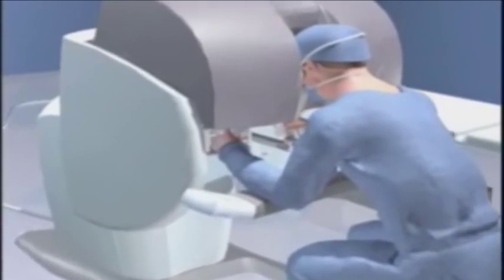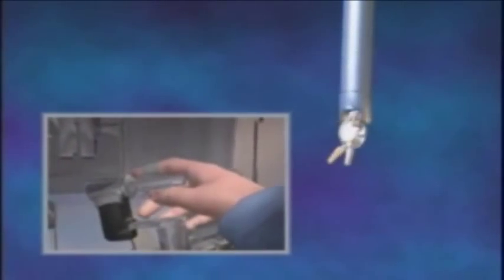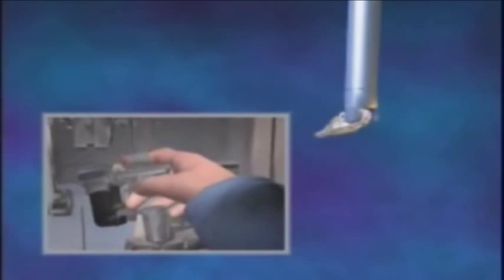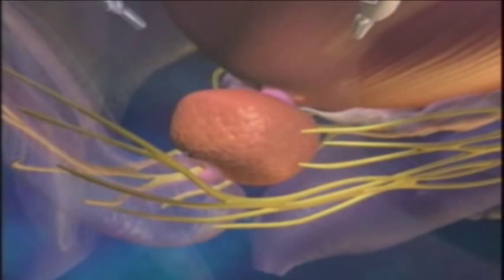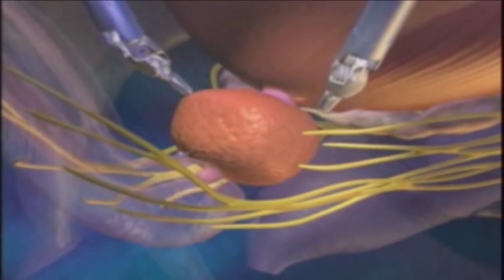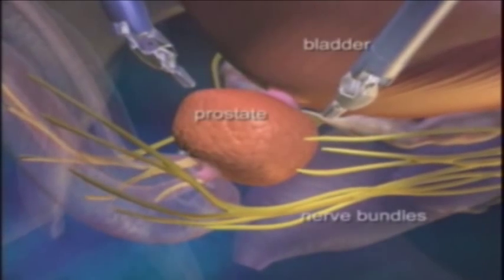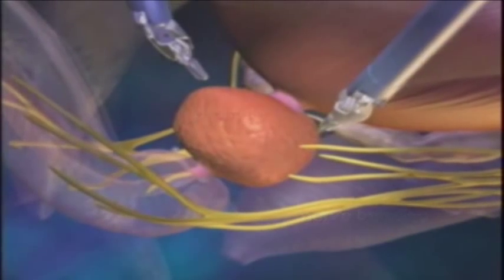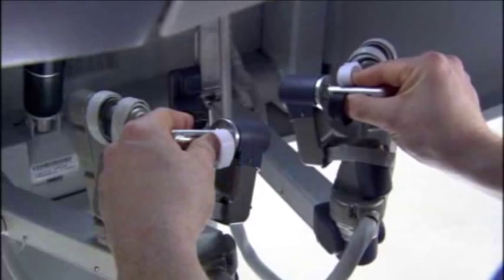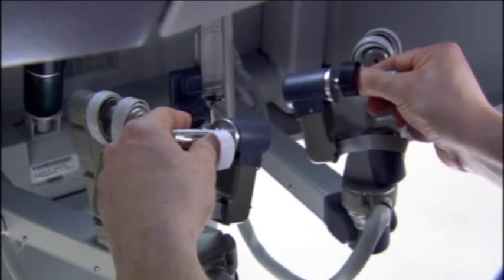The advantage of doing it robotically is it's much more comfortable and natural for the surgeon. The surgeon is able to manipulate the robotic arms inside the human body in much the same way — in fact exactly the way — he would move his own hands. It's a very intuitive procedure in terms of motion, and it allows you to accomplish a lot more with a lot less strain, enabling more precise and complicated movements much more easily.